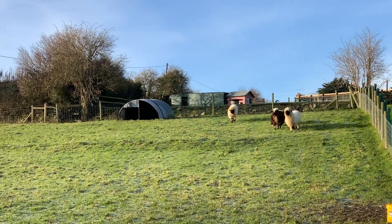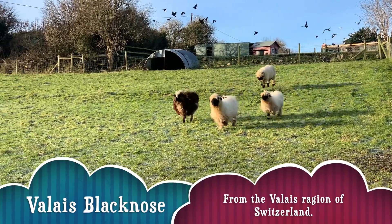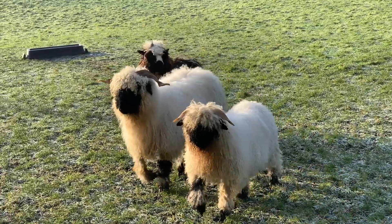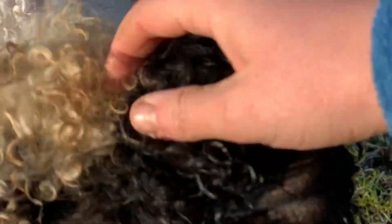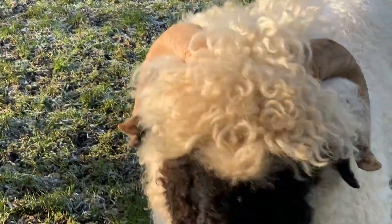These are our Valais Blacknose - we've got a ram and two ewes, and then a quite big lamb now - this is Birdie. They'll be needing some breakfast so I'll just go in and get them sorted out. Birdie is very friendly, and that's his mother. Then this is our ram - he's got a bit of a sore foot at the minute that I've been treating. He's coming along not too bad, so I'll head up to their trough and get them some food.